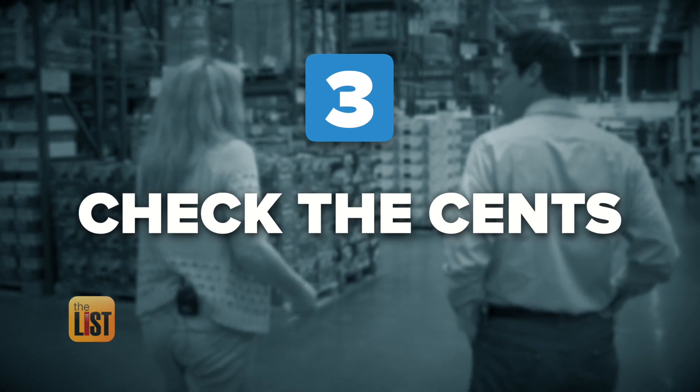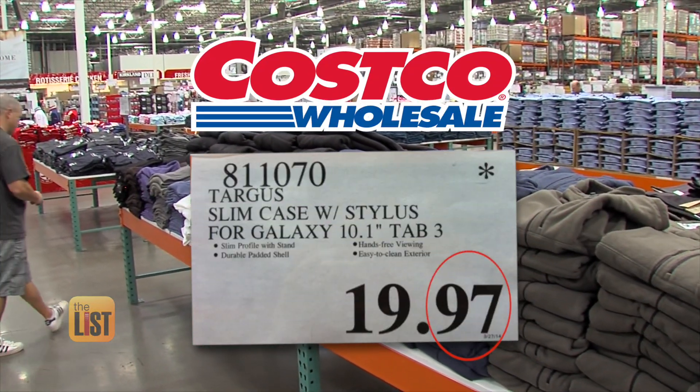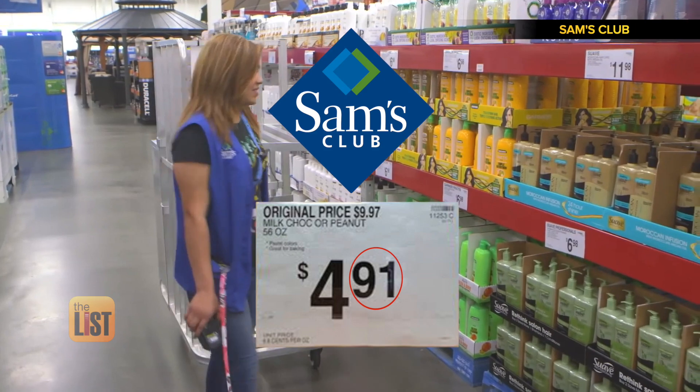Remember to check the cents on those price tags. At Costco, managers' specials ending in 97 are products that are being discontinued, so hop on those deals. At Sam's Club, look for prices that end in 91 — that indicates they're on markdown. Prices marked with a C means they're on clearance.